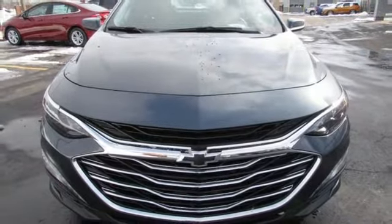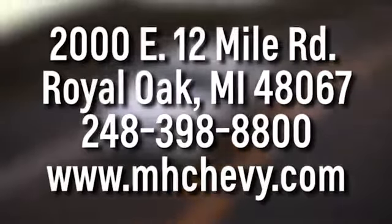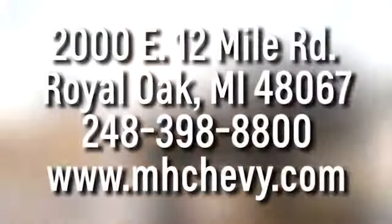Stop in for a test drive and make it yours today. Call, click or stop into Matthew Hargrave Chevrolet today. We're conveniently located at 2000 East 12 Mile Road in Royal Oak.